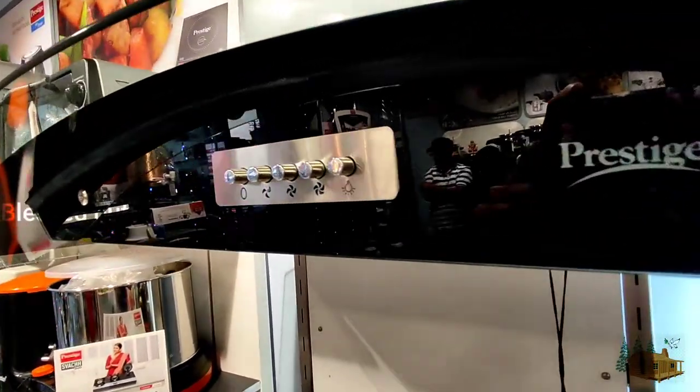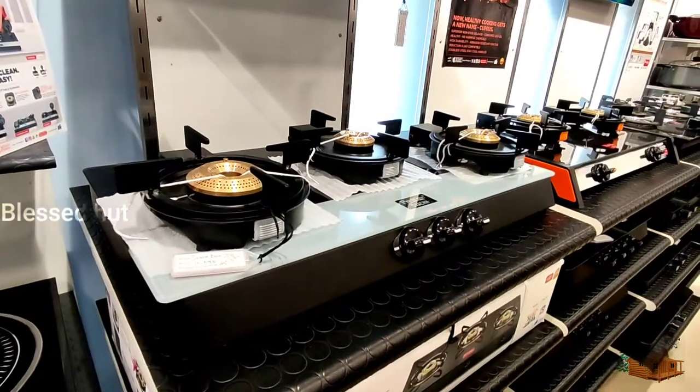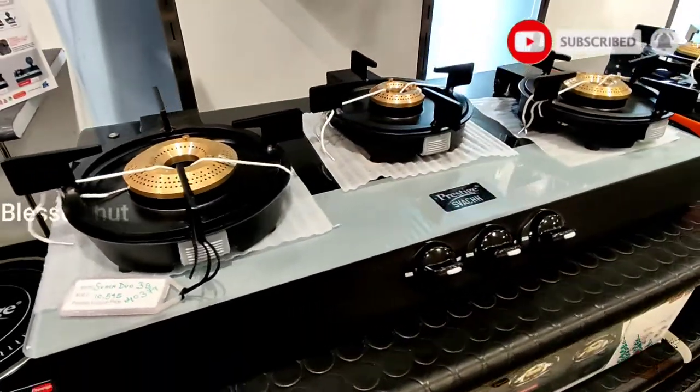The chimney is good, you can use the offer. The gas stove has a lot of variety in the gas stove.